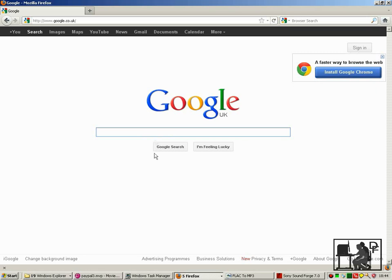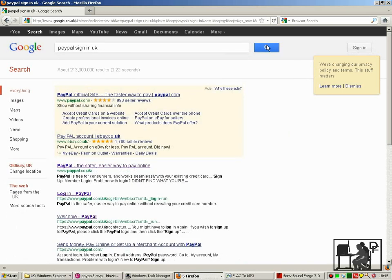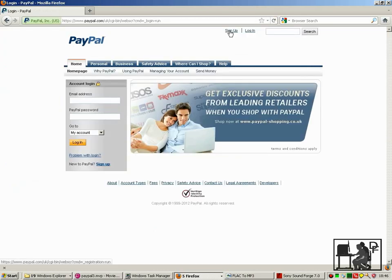If you open up your browser, go to Google and type PayPal sign-in. On the top of the page, you can see visually that this is a secure web page because it has Firefox's built-in authentication telling you that the site is verified by Verisign.